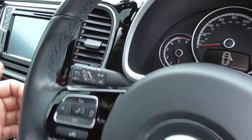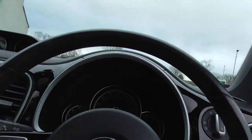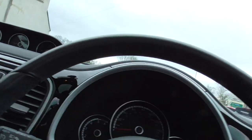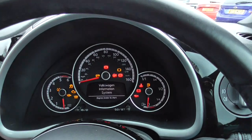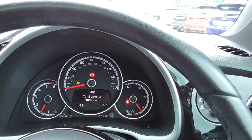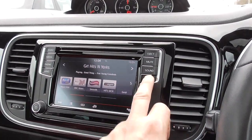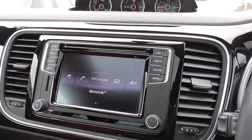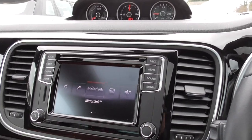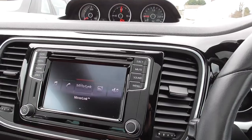We've got automatic lights, automatic wipers, cruise control, all the little sports gauges, and an automatic dimming rear view mirror. All starts up fine, no engine warning lights or anything. The stereo system is great — you've also got mirror link which will transfer anything on your phone onto the screen, so if you've got sat nav on your phone you can mirror it onto there.